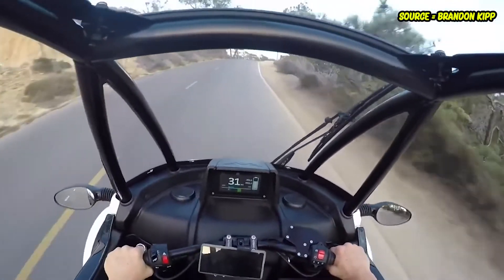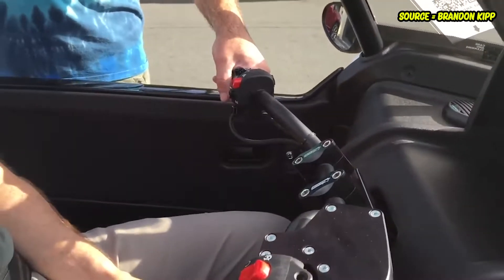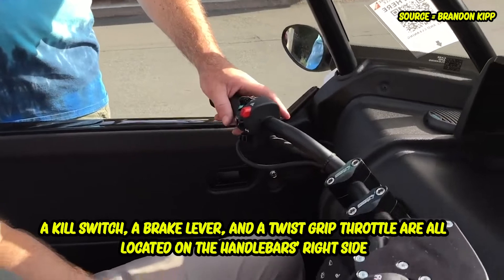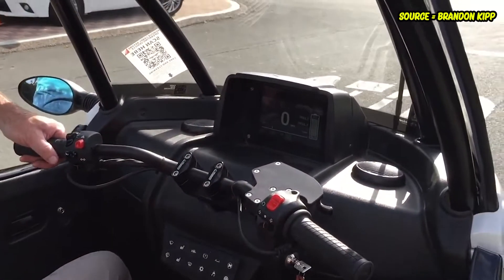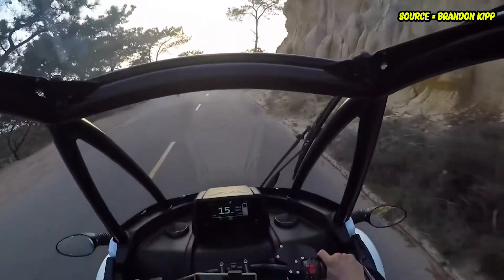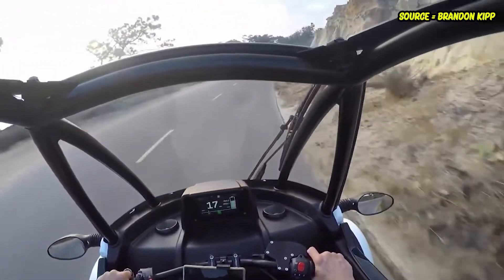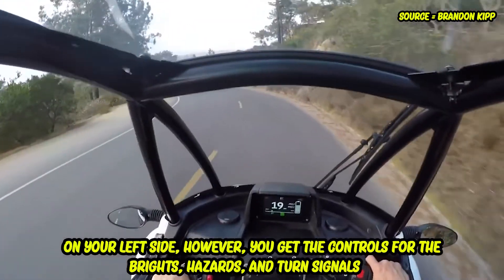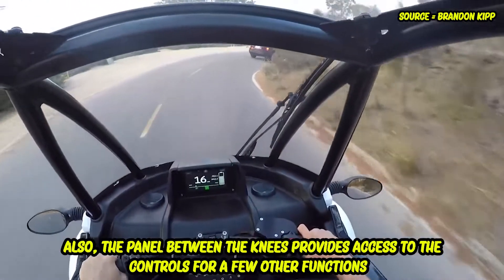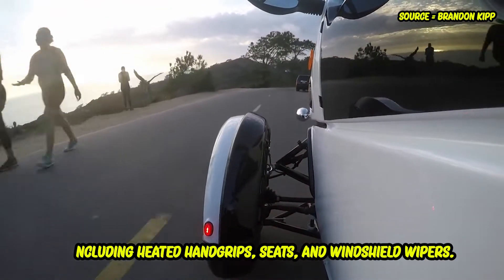If you have prior experience riding an ATV, the controls for the FUV will come naturally to you. A kill switch, a brake lever, and a twist-grip throttle are all located on the handlebar's right side, while the mechanical brake pedal is located to the right of your foot. Because the handlebars are sensitive, slicing through traffic and traveling through congested areas should be easy. On your left side you get the controls for the brights, hazards, and turn signals.